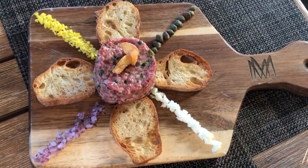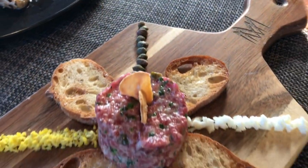Today I'm featuring white truffle Wagyu steak tartare, one of our favorite things to start with here at Meat Market.